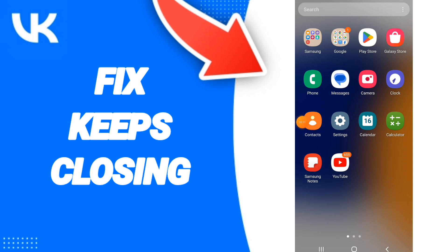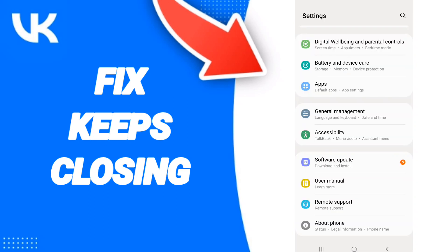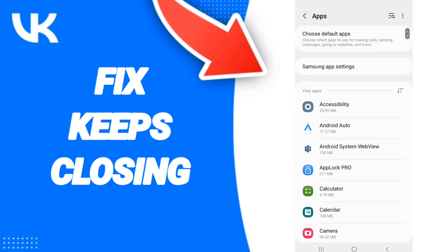We click on Settings, then we click on Apps. After that, we search for the VK app.